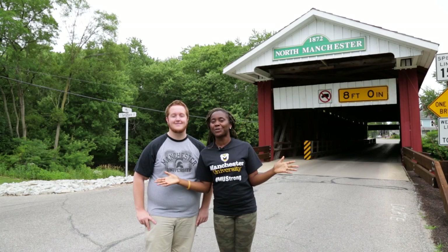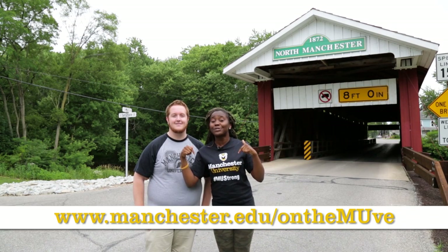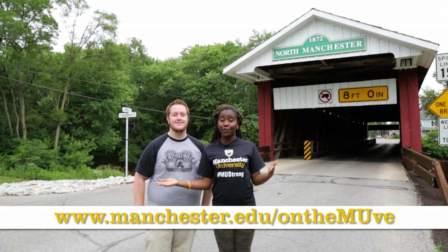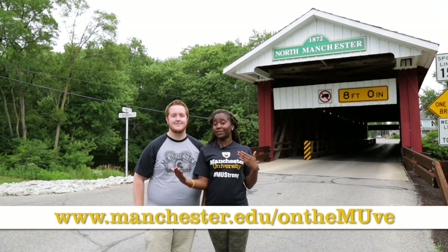Thanks for joining Adam and me in North Manchester. Visit the link below to learn about and see more of our regional favorites. There you can also find tours of other local communities as well as interact with us on social media.